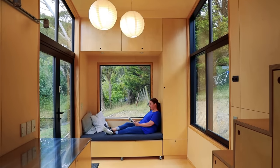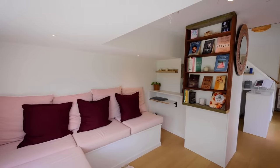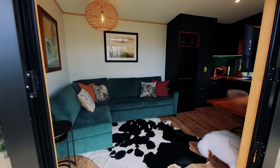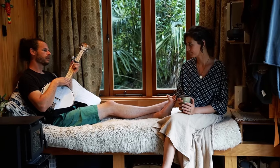Over the years we've seen a lot of different lounge ideas for tiny homes, and here are our top tips for making the space work for you. First up, the one thing that you should never compromise on in a lounge space is comfort.